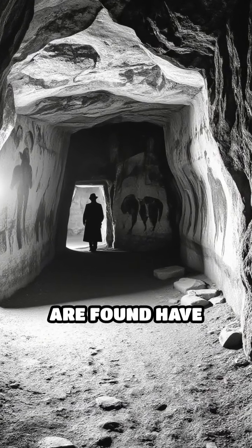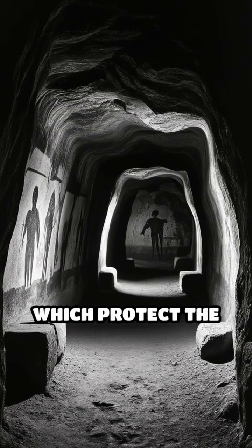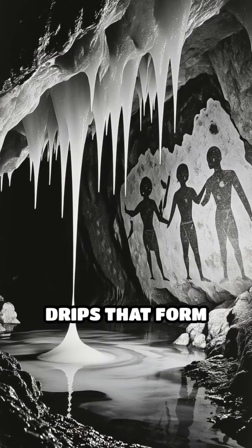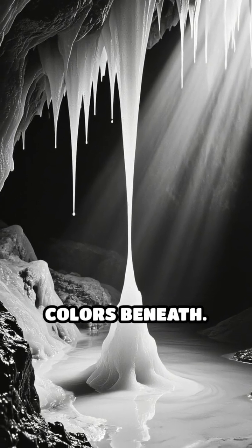Many caves where these paintings are found have remarkably stable temperatures and humidity levels, which protect the art from destructive elements like sunlight, wind and rain. Some caves even have mineral-rich drips that form protective calcite layers over the paintings, acting like a natural varnish that shields the colors beneath.